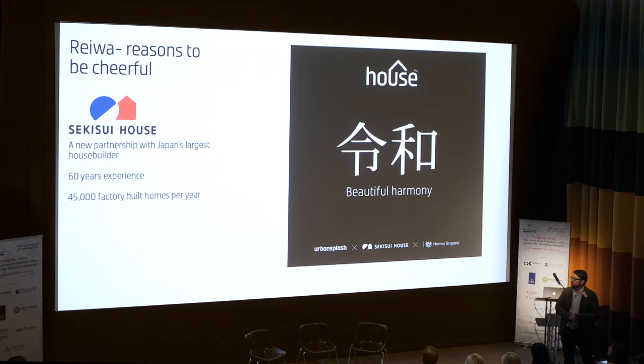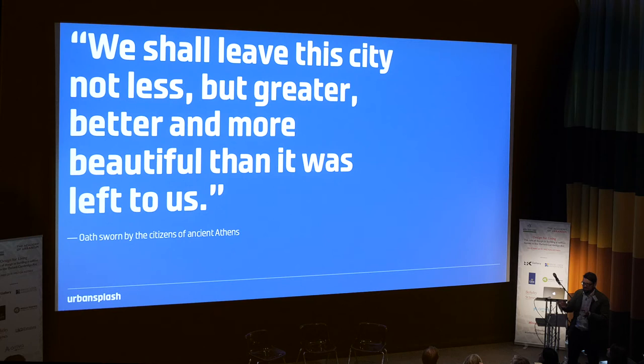Some of you will be aware that we, earlier in the week, announced a major new partnership with Sekisui House and Homes England, which is about partnering both cash and knowledge with Japan's largest house builder. They produce 45,000 factory-built homes a year — all of them are bespoke, believe it or not. It's super efficient. They employ 2,500 qualified architects. They have master planners. They're just decades ahead of us. And we actually signed the deal on the same day as the new emperor acceded — Rewa, beautiful harmony. It was a rather nice moment.